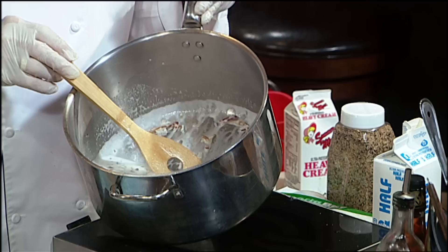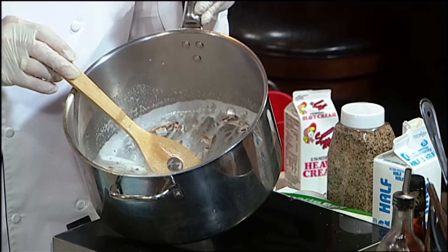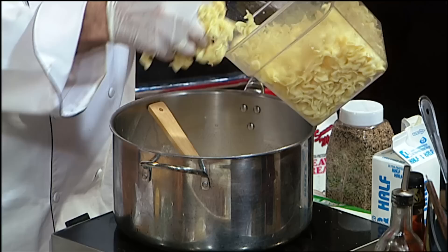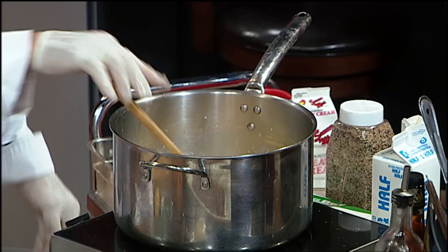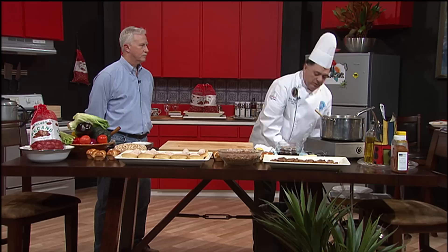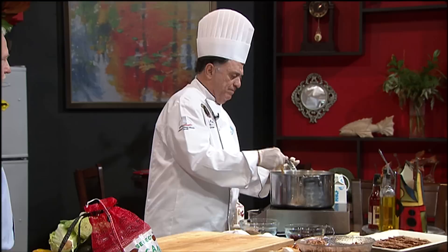This is coming to a boil now. We're going to add our noodles to this. We're going to heat this up and then add some eggs to it — we need to get this to a nice boil before we do that. Don't forget our number is 1-800-901-9238.